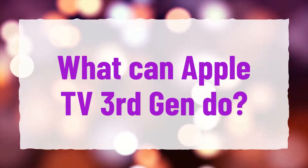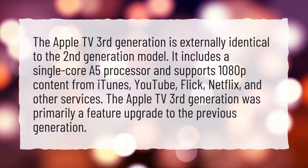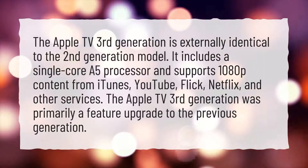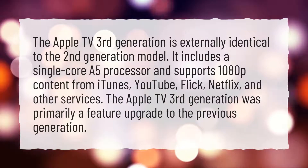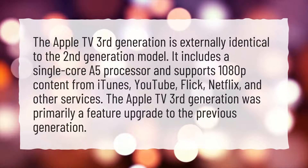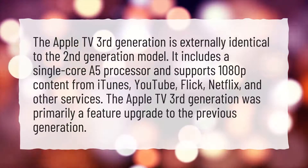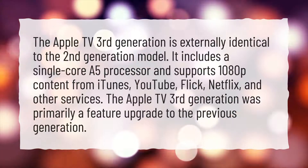What can Apple TV 3rd Gen do? The Apple TV 3rd Generation is externally identical to the second generation model. It includes a single core A5 processor and supports 1080p content from iTunes, YouTube, Flickr, Netflix, and other services. The Apple TV 3rd Generation was primarily a feature upgrade to the previous generation.